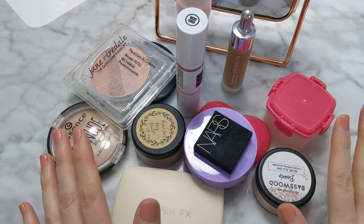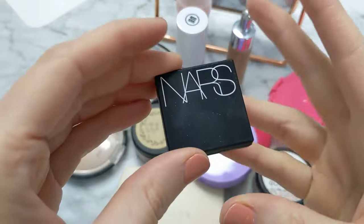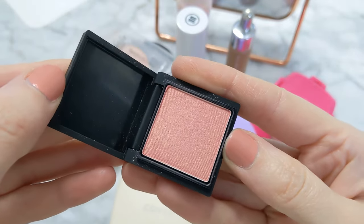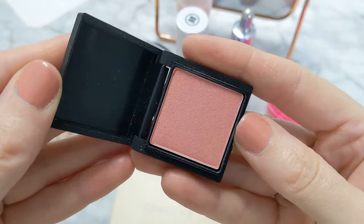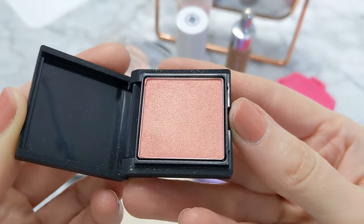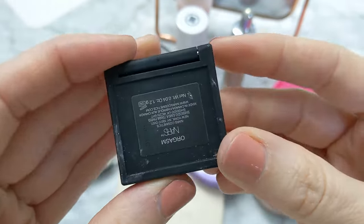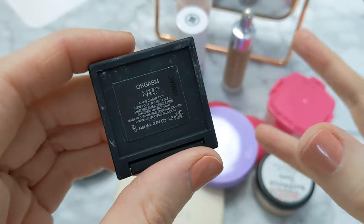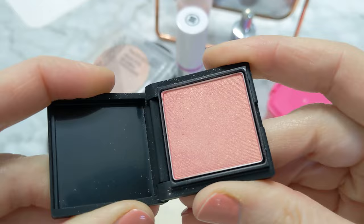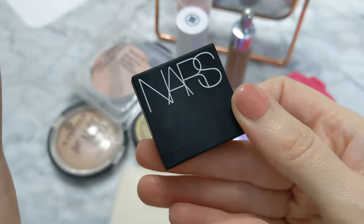I did a color analysis last year, which was just one of the best things I've ever done for myself. I know this is not a color for me — it has really noticeable gold glitter throughout it. Maybe it would be pretty as an eyeshadow, but I'm not going to use it as a blush. This was a free sample — it's the NARS Orgasm, which is so incredibly famous. But this is not my color palette at all, so I think it might be really pretty for someone else. I'm going to pass this one on.